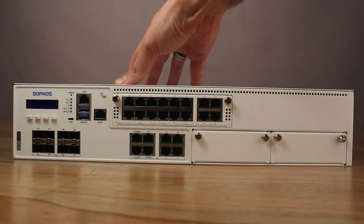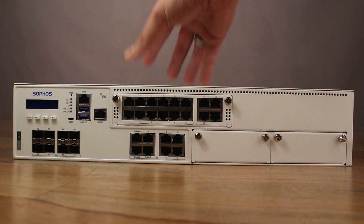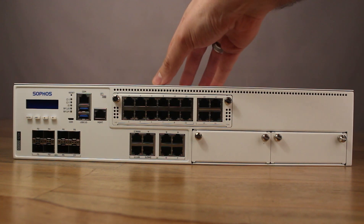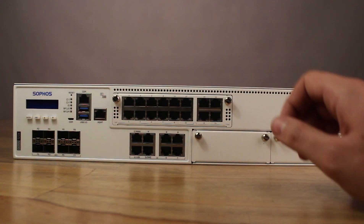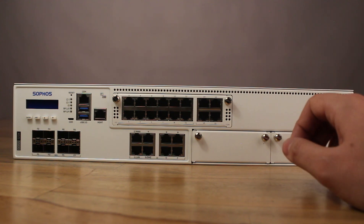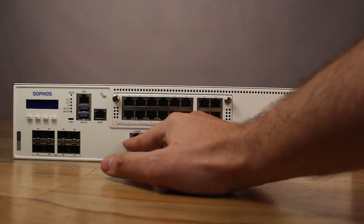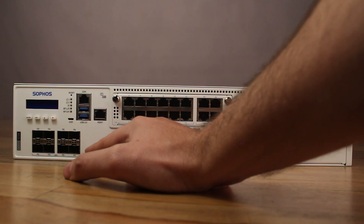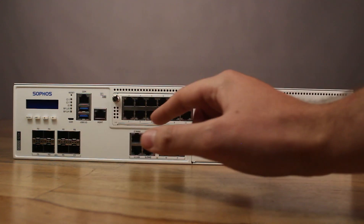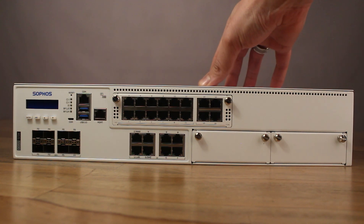Looking at the interfaces, we can already see some major changes compared to the previous generation. Unlike the previous generation of XG firewall, where the included interfaces were hot swappable, Sophos has decided to include fixed interfaces on the Sophos XGS series. By default, this model of the XGS 5500 comes with 8 gigabit ethernet copper ports, with 2 bypass pairs at ports 1 and 2 as well as ports 3 and 4, as well as 8 SFP plus 10 gigabit fiber ports. This alone is a huge step up from the previous generation, as not even the previous flagship XG750 included such interfaces.